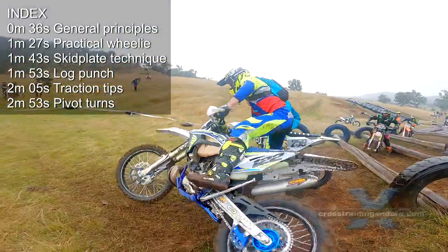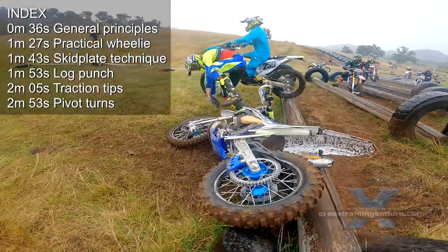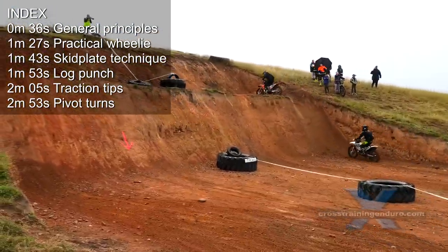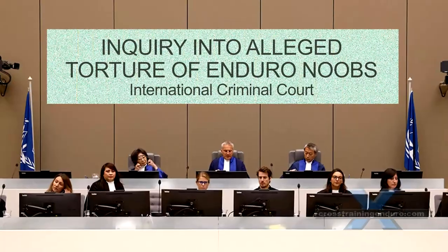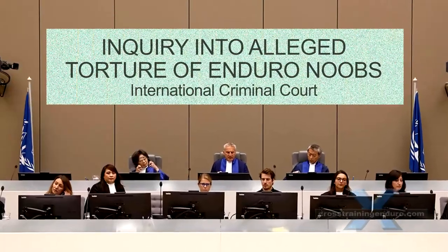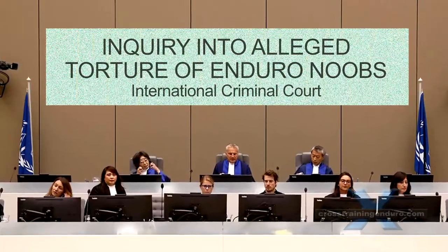Prologue tracks at hard enduro events. These tracks are designed by psychopaths and masochists. The International Criminal Court is already investigating alleged human rights abuses here in Australia.